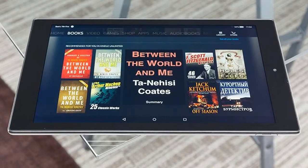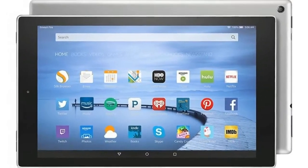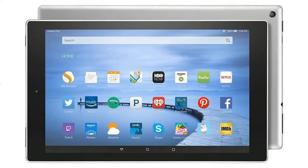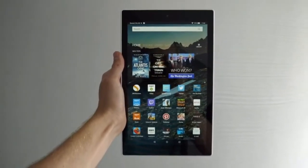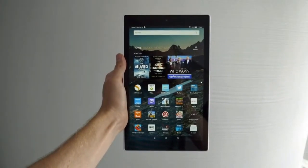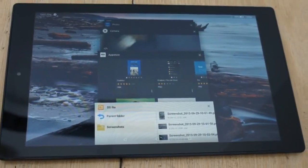We're also excited to introduce Alexa hands-free for the first time on a Fire tablet. Now you can ask Alexa to play a video, show you your calendar, dim the lights, and much more using just your voice, said Kevin Keith, General Manager, Amazon Devices.